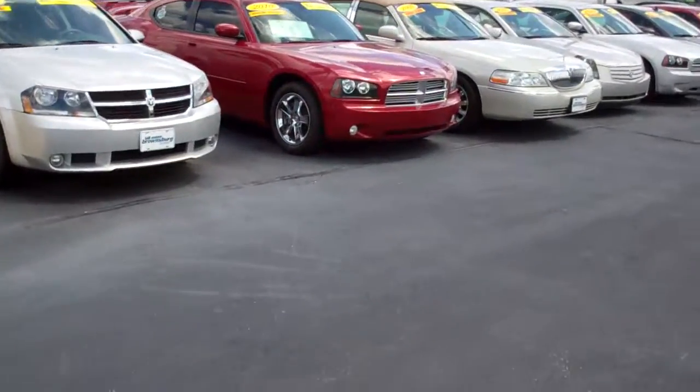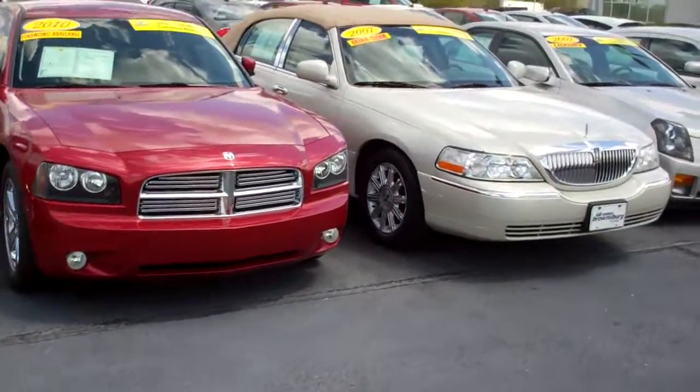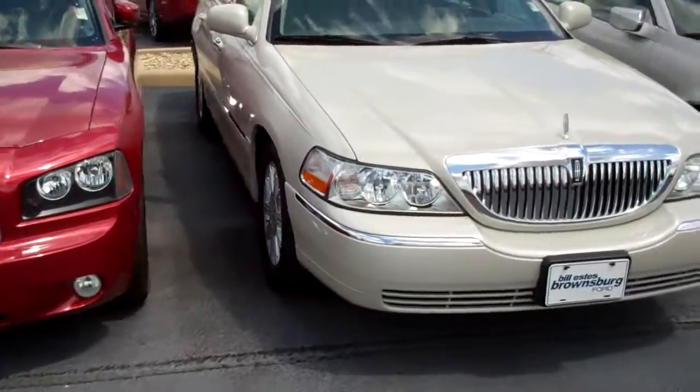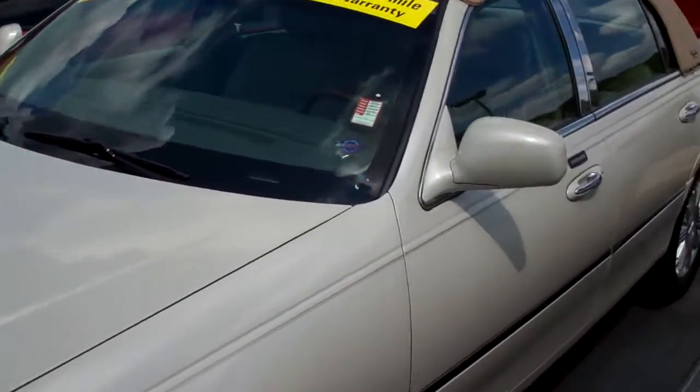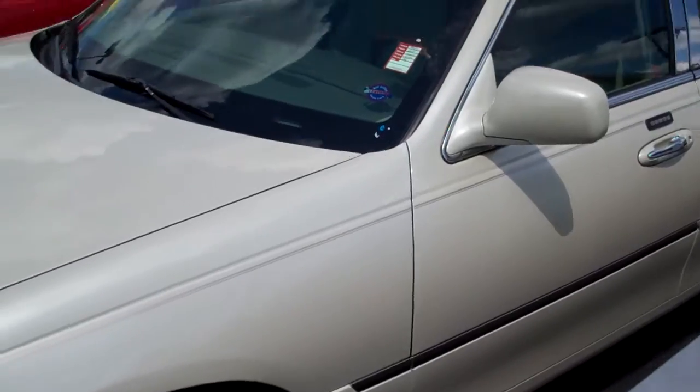It's got the Landau top on it. This one's a certified car. It's got about 54,000 miles on it and it's $19,995.